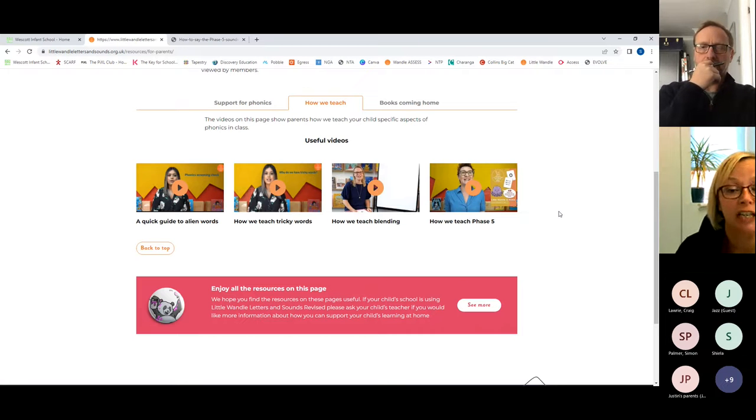At the end of Year One there'll be a phonics screening check — a government check in June. If the children are well underway with Phase Five, they have a really good opportunity to pass it. It involves reading words — some real, some nonsense or pseudo words — and we do all that practice with them. Nearer the time I'll run a workshop specifically on the phonics screening check. We'd also really like to invite you in to come and see a phonics session this term, so you can see how the lesson is delivered and the sounds your children are tackling. We'll share that date with you.